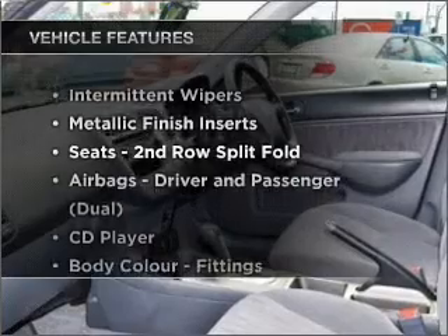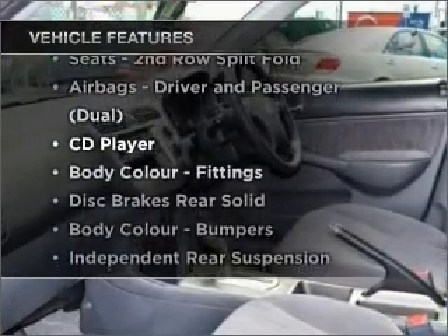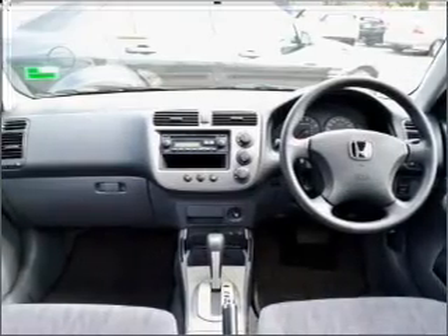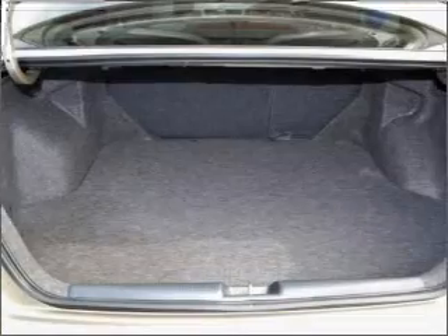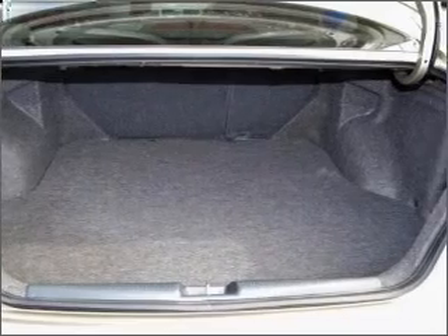Plus enjoy these notable features included in this ride: central locking, power windows, a CD player, an adjustable tilt steering wheel, ventilated disc brakes. The premium wheels add a stylish touch.